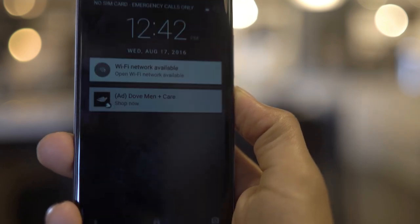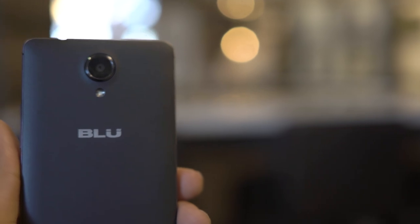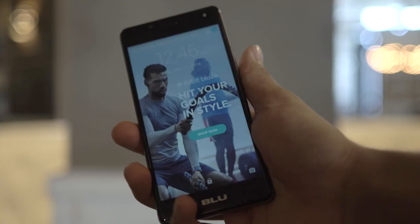They have released a phone for $50 unlocked — with ads. That's right, with ads. I wanted to see what the phone was like from a hardware perspective, but most importantly, see what the ad experience was like. Can you use a phone that has built-in ads? Yes or no? Let's go ahead and get started.